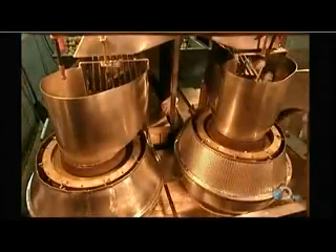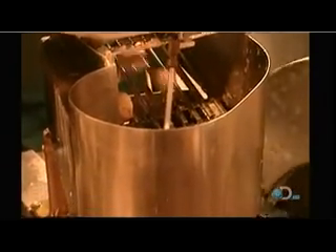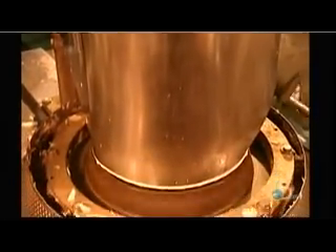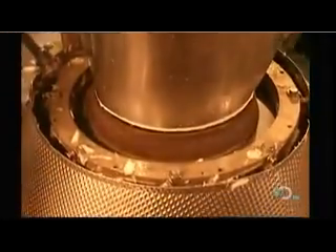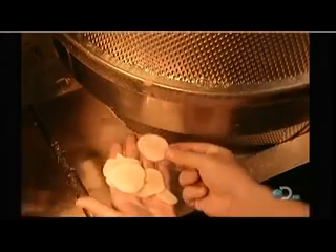Next, the potatoes go through slicers. The slicer's blades are adjustable — they can be set to different thicknesses or to different shapes, to slice ripple chips, for example. The centrifugal force created by the spinning throws the potatoes against the sharp blades. To make regular chips, they cut slices six one-hundredths of an inch thick. An average potato will yield about thirty-six chips.